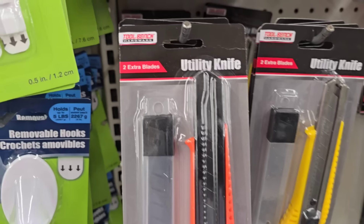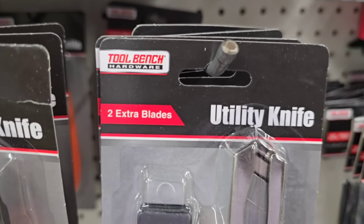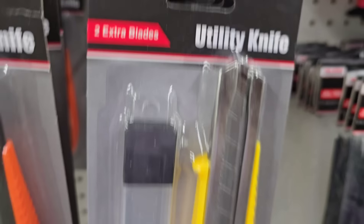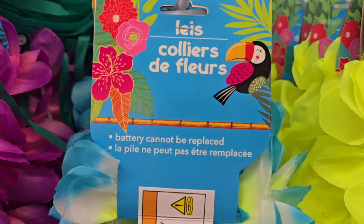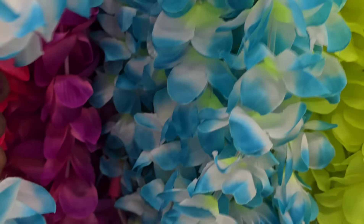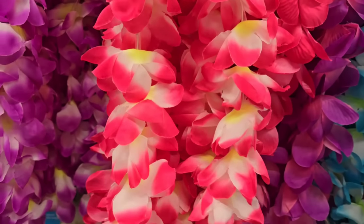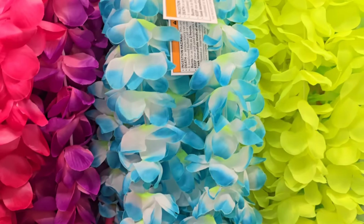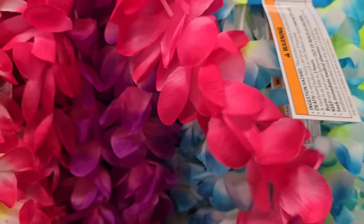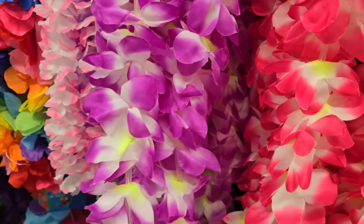You guys, I'm on my way out of here because I'm not seeing a whole lot of new stuff, but I see they have the tool bench utility knives with two extra blades in yellow and orange. But I'm finally finding some of the light-up leis and I've been looking for them. I bought these last year, but they have them here in this color and this color - these are the only three of the light-ups and you can tell by the tags on them. They did bring them back this year, yay!